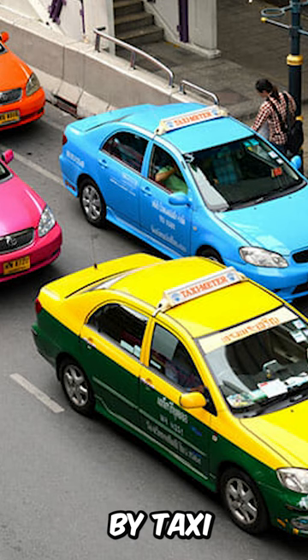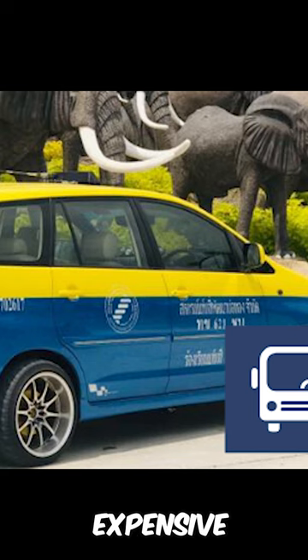By Taxi: Taxis are readily available in Bangkok and can be hired for a fixed fare to Pattaya. However, this can be quite expensive.